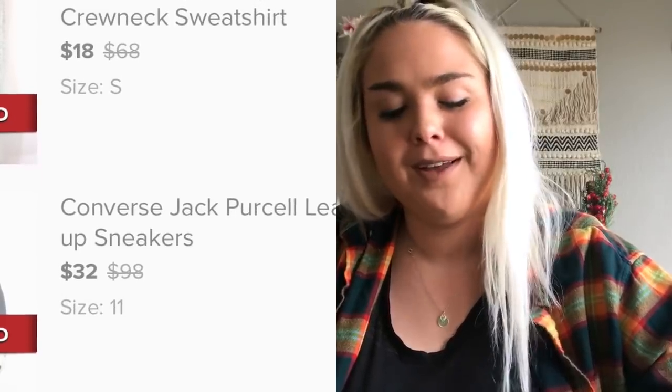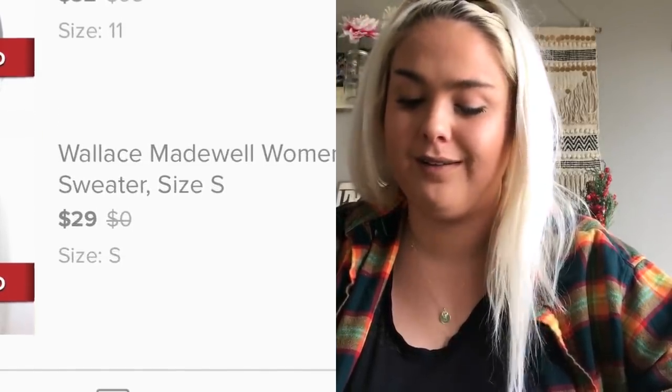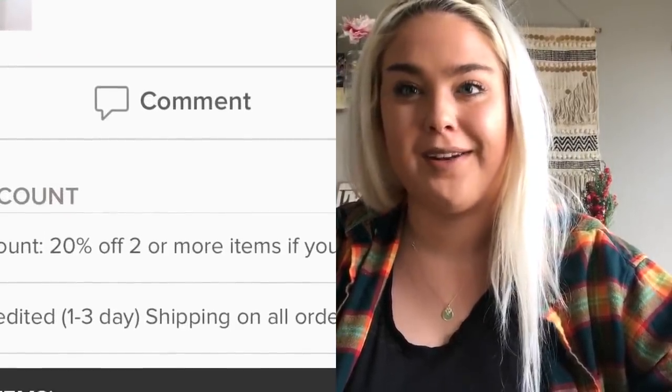A Madewell Linear Stitch sweater sold for $20. Next was a bundle from one of my favorite customers, Benita — if she's watching, hello, I love her! She always has the best style. She got a bundle: a pair of leather Converse, an Athleta sweatshirt, and a Wallace metallic knit sweater sold at Madewell. I love every time I see her name pop up because she always bundles my favorite stuff.